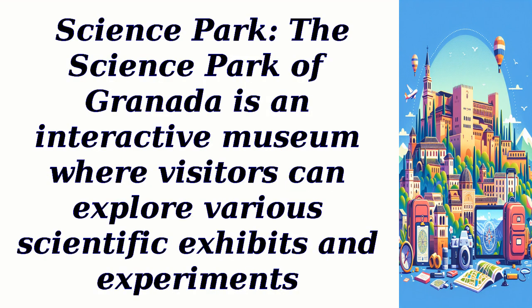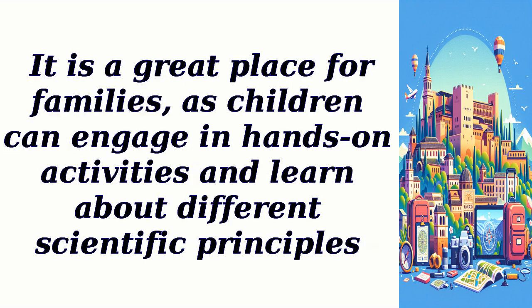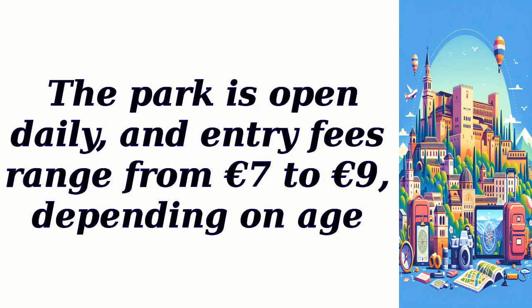Science Park: The Science Park of Granada is an interactive museum where visitors can explore various scientific exhibits and experiments. It is a great place for families, as children can engage in hands-on activities and learn about different scientific principles. The park is open daily, and entry fees range from 7 euros to 9 euros, depending on age.